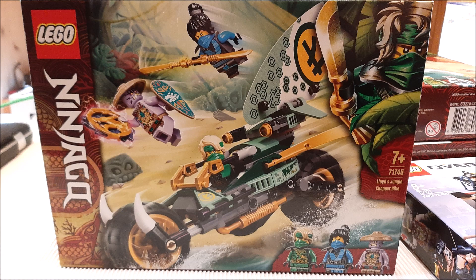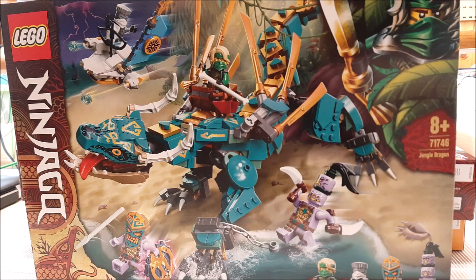Next up we have the Jungle Dragon, which is also a very incredible set. I just love the color scheme of it with the steel color, so that's a very cool set as well.